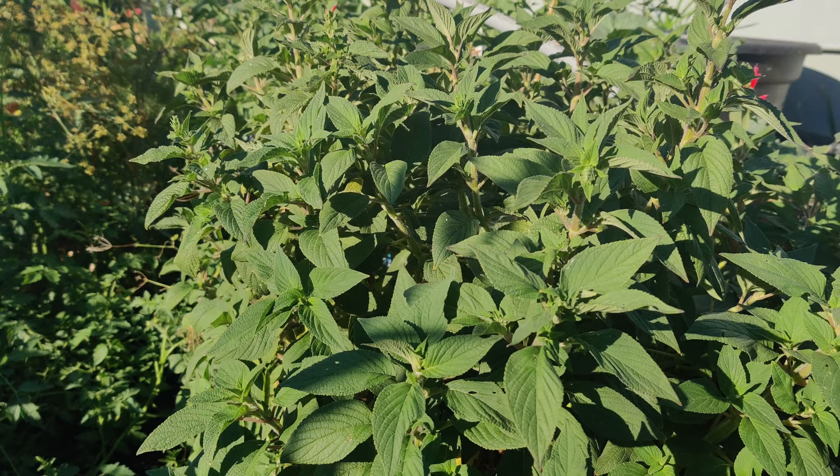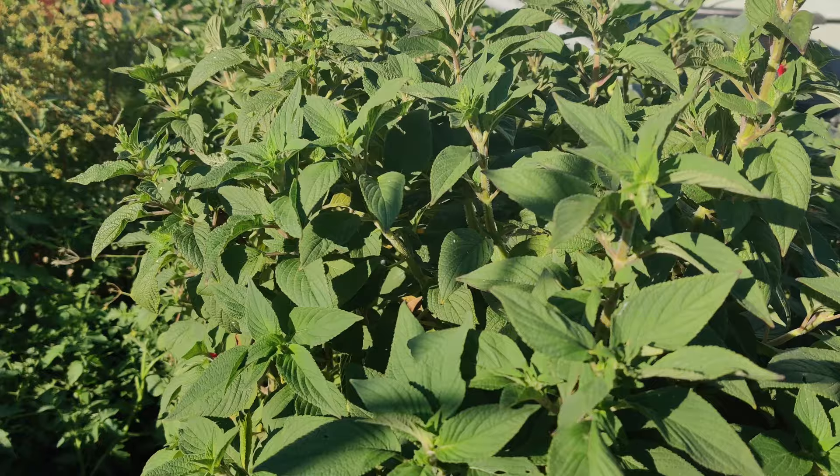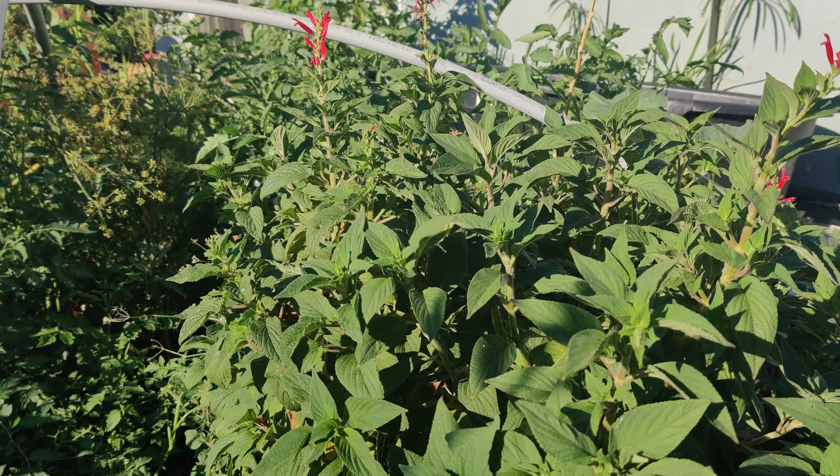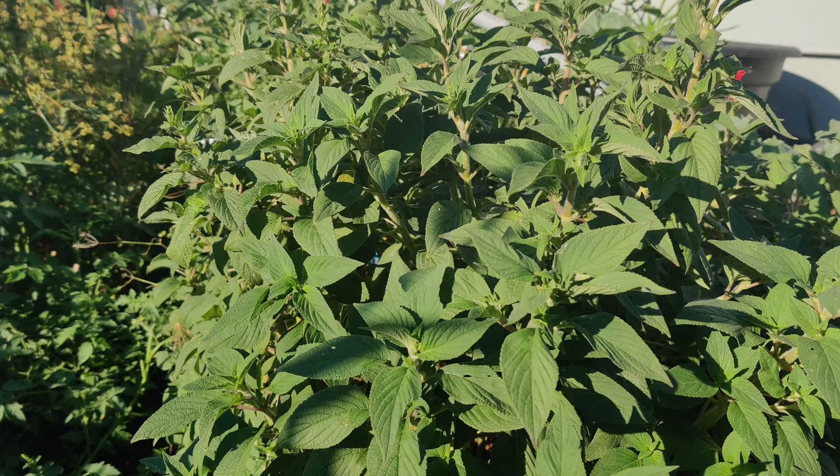Salvia elegans is a species with several varieties that include pineapple sage and tangerine sage. Looking this up, it's the first time I heard of tangerine sage — I have heard of pineapple sage and other sages — so I'm going to be looking for that one because it sounds fantastic. It's a perennial shrub native to Mexico in the Lamiaceae family, like mint.